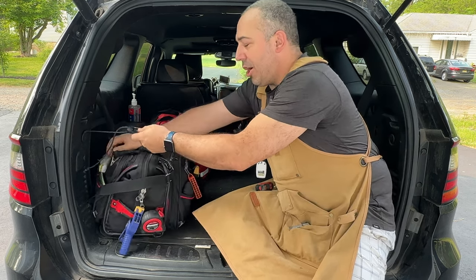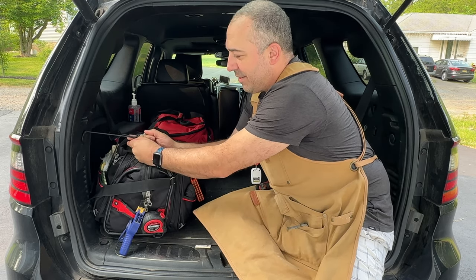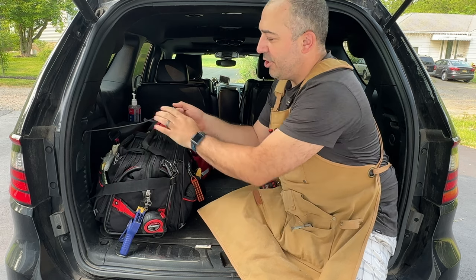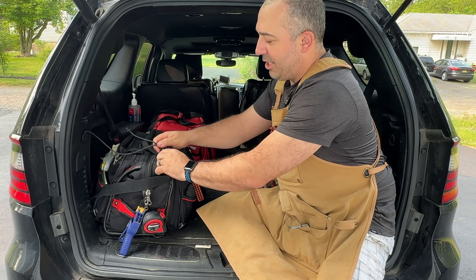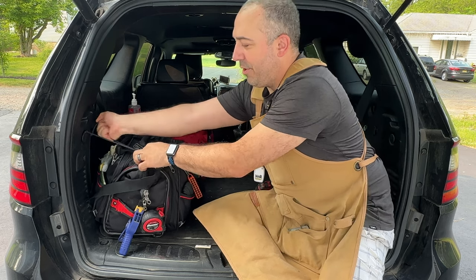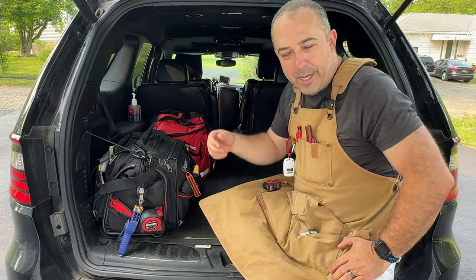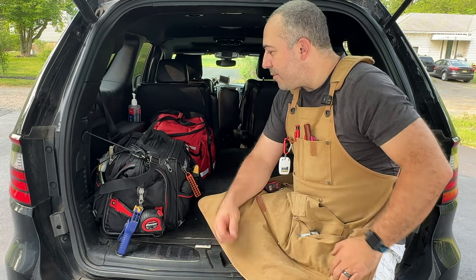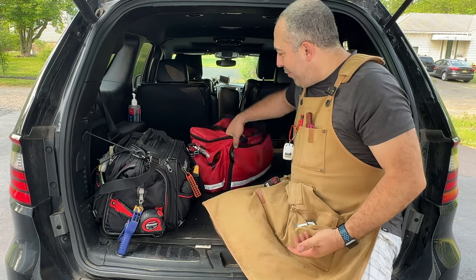To keep this bag from rolling around, I have one of these paracord cinching lock things — you can pick them up at Home Depot, they're really handy. I just go ahead and clip it on, then pull the paracord tight and it holds it securely against my wall so it's not rolling around back here when I take sharp turns.